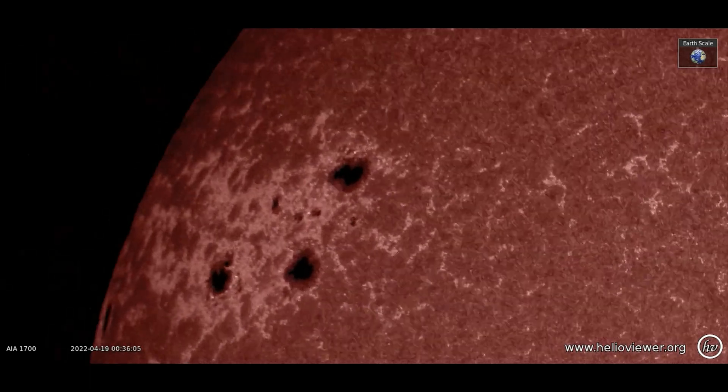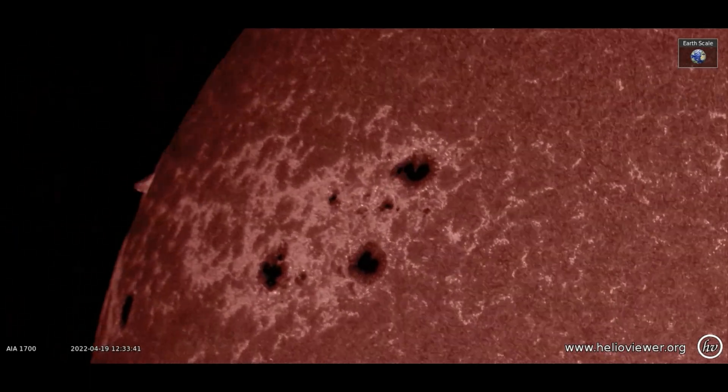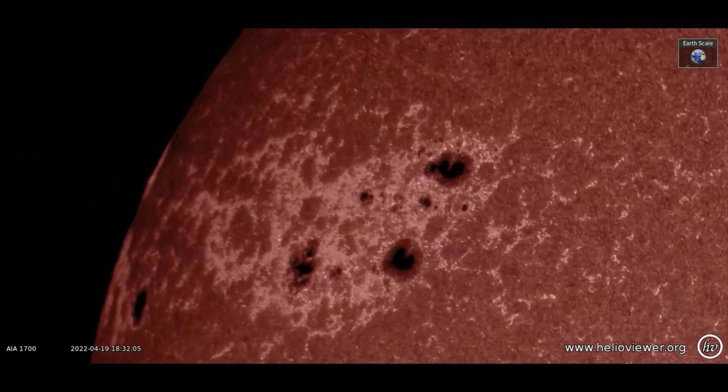Up next is an up-close view of the sunspot regions that are rotating toward the Earth. Notice the giant size of the sunspots, which are the same size as Earth.